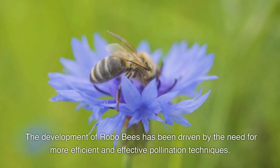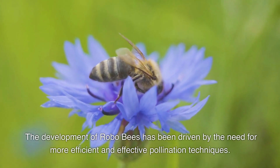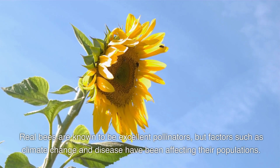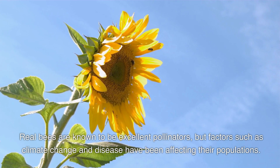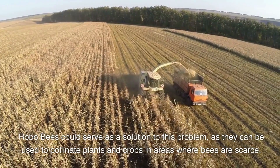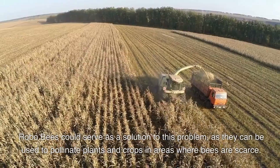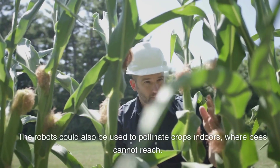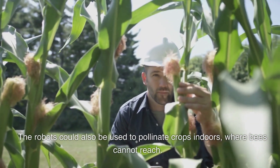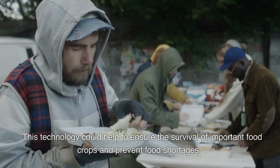The development of RoboBees has been driven by the need for more efficient and effective pollination techniques. Real bees are known to be excellent pollinators, but factors such as climate change and disease have been affecting their populations. RoboBees could serve as a solution to this problem, as they can be used to pollinate plants and crops in areas where bees are scarce. The robots could also be used to pollinate crops indoors, where bees cannot reach, helping to ensure the survival of important food crops and prevent food shortages.